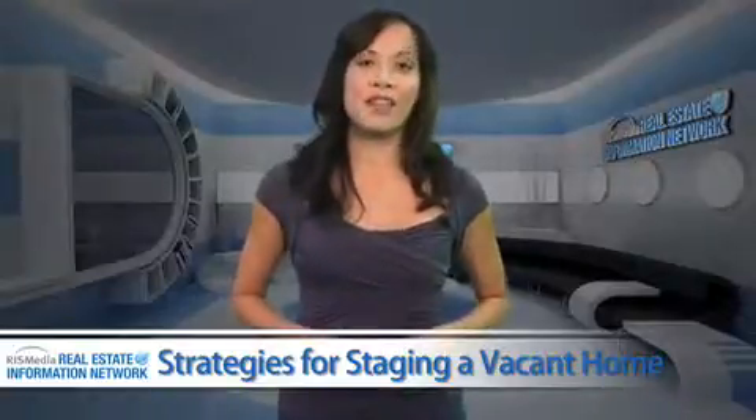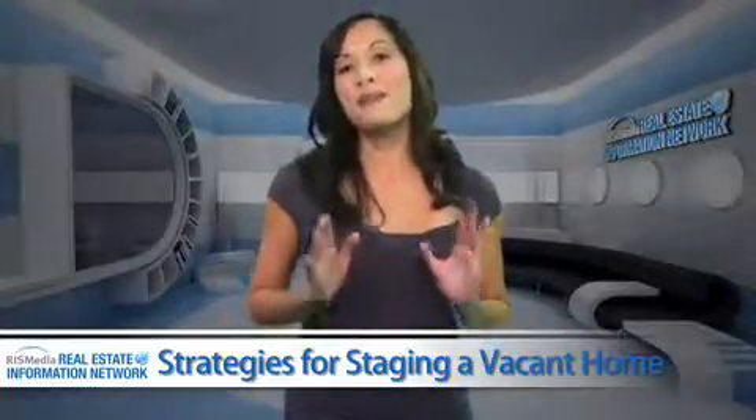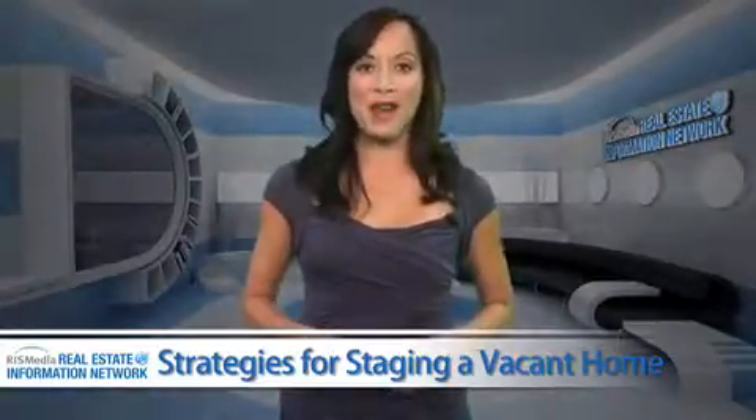When it comes to selling a vacant home, putting a few of these effective tips to work can make a big difference when it comes to appealing to prospective homebuyers.